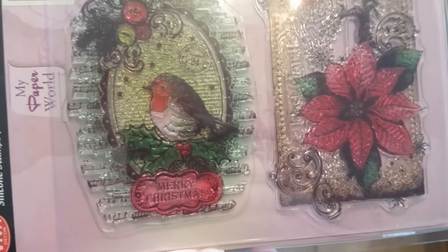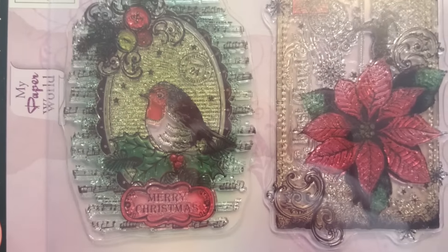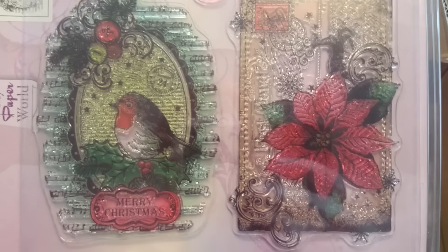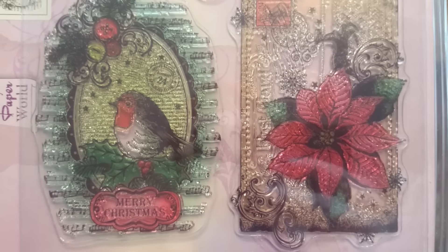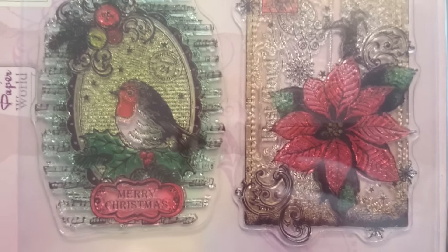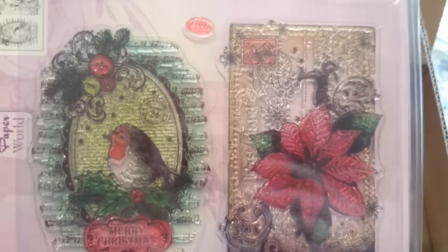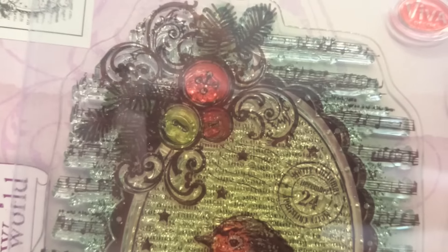And here is a set of stamps from Viva Decor, or My Paper World, it's called. These are clear stamps, and I'm thinking that if I stamp these in brown or black, I could just partly colour some of the pieces in — perhaps the bird or perhaps the flower — and just keep everything as it is. I could perhaps even go in with some colour on the buttons there.